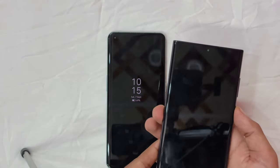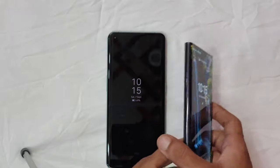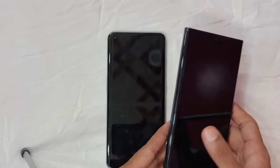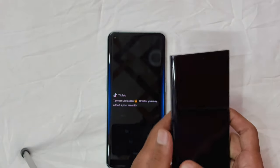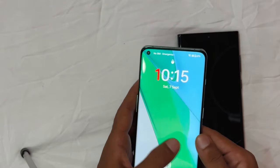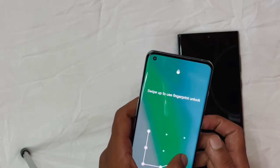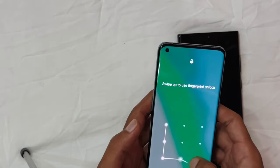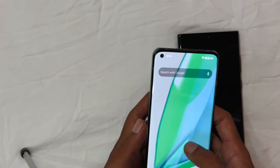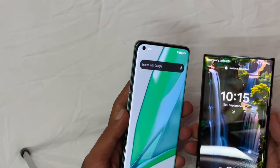When it comes to display, Samsung has always been ahead of the game, and the S22 Ultra is no exception. It boasts a stunning 6.8-inch Dynamic AMOLED 2X display with a 120Hz refresh rate, HDR10+ support, and an eye-searing 1715-nit peak brightness. Don't count out the OnePlus 10 Pro though — it features a 6.7-inch Fluid AMOLED display, also with 120Hz and HDR10+ support, but maxing out at 1300 nits. Both displays are sharp, smooth, and great for multimedia, but for brightness the S22 Ultra is the clear winner.